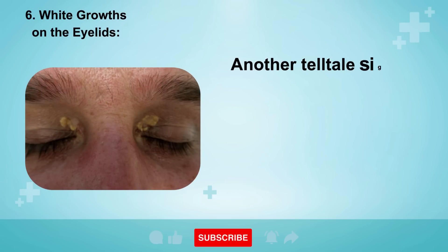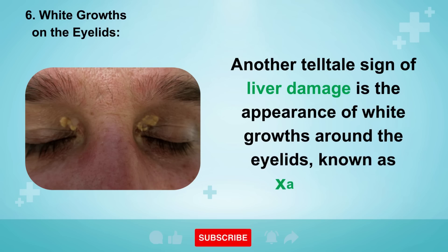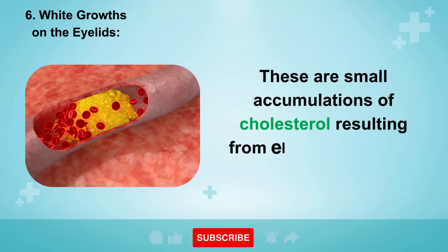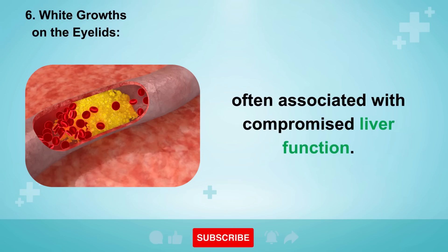Sign 6: White Growths on the Eyelids. Another telltale sign of liver damage is the appearance of white growths around the eyelids, known as xanthomas. These are small accumulations of cholesterol resulting from elevated fat levels in the blood, often associated with compromised liver function.